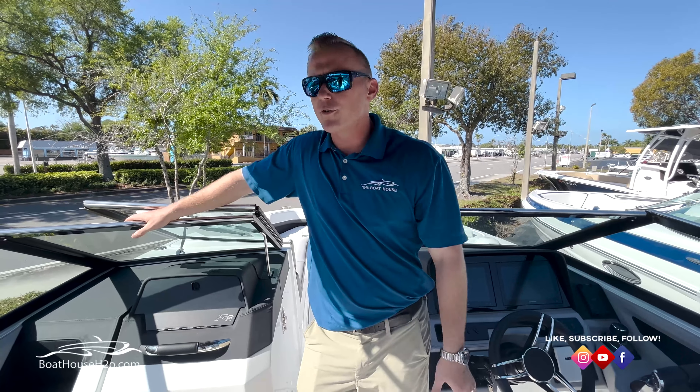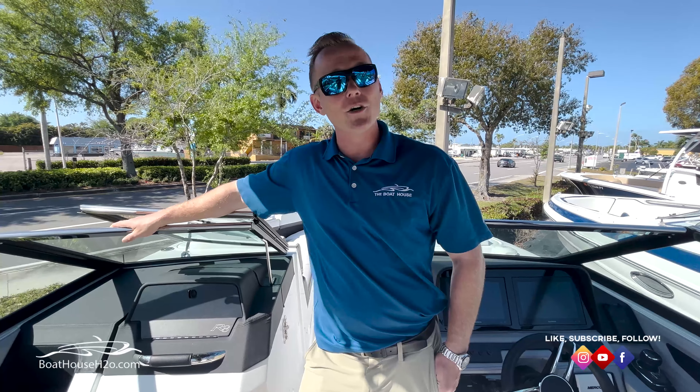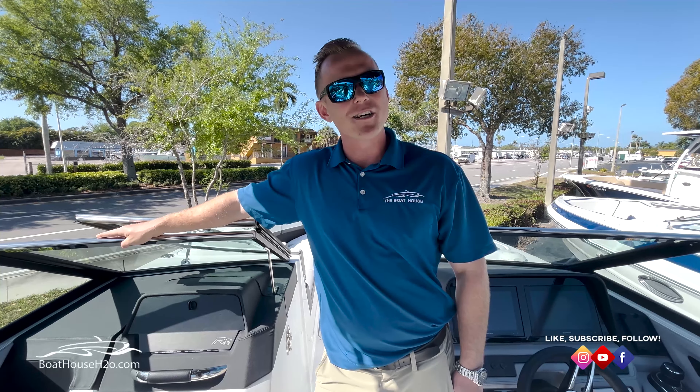I just wanted to do a quick little walkthrough on this awesome boat. Again, it is the Cobalt R8. We've got it here in stock at the Boathouse in Naples right now, and you don't see too many of those. So come stop on in and check out the boat. My name is Jeremy Eck here at the Boathouse — if you have any questions, feel free to reach out to me or anyone in any one of our stores. Check us out on our website or different social media platforms, and we look forward to seeing you.